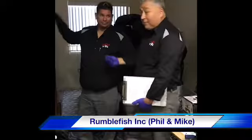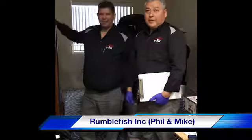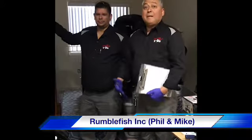Hi, I'm Phillip. This is Michael with Rumblefish Pest Control. I want to get on here to show you the realities of pest control technicians when we're doing bed bug jobs.